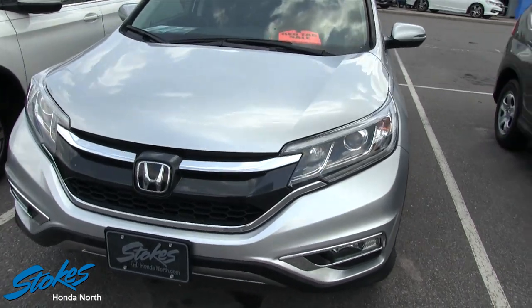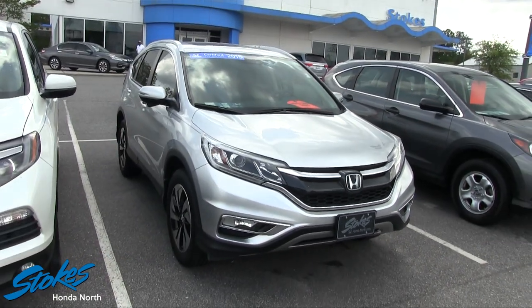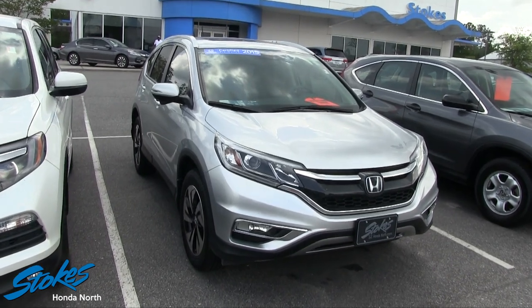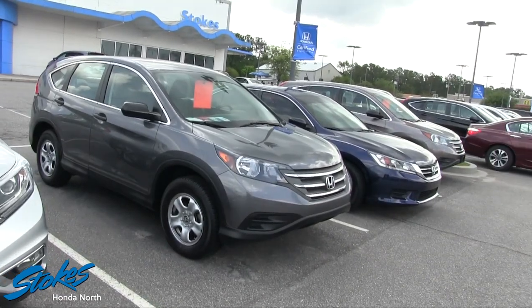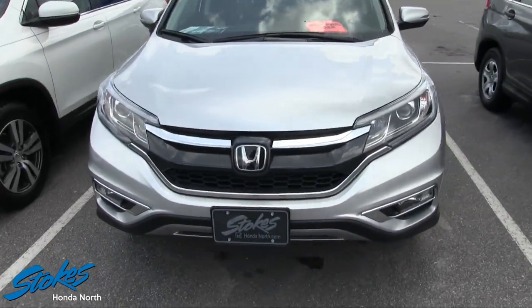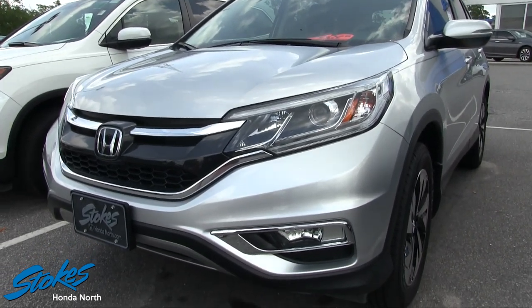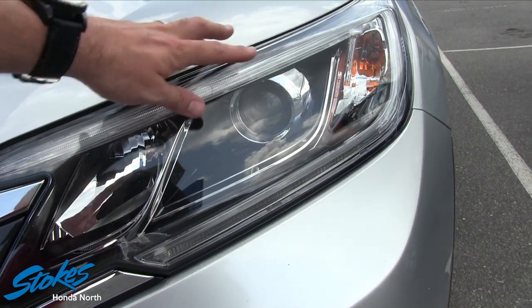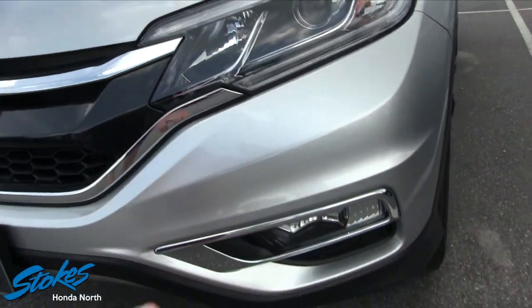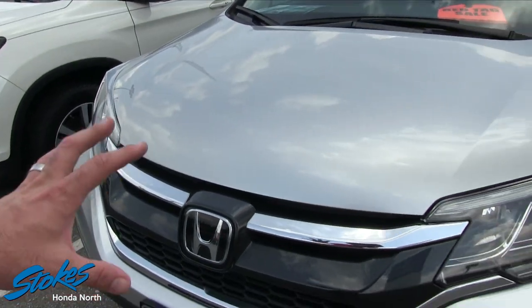If I see any major dents, dings or scratches I will point them out to you and so far right now very clean. This is a Touring model CR-V. We do have several pre-owned CR-Vs on the ground today and what a good looking car — kind of looks like a miniature Honda Pilot. Look at the headlights, got the projectors there, nice and clean. Fog lights down in the bottom bumper and I'm loving that silver paint.